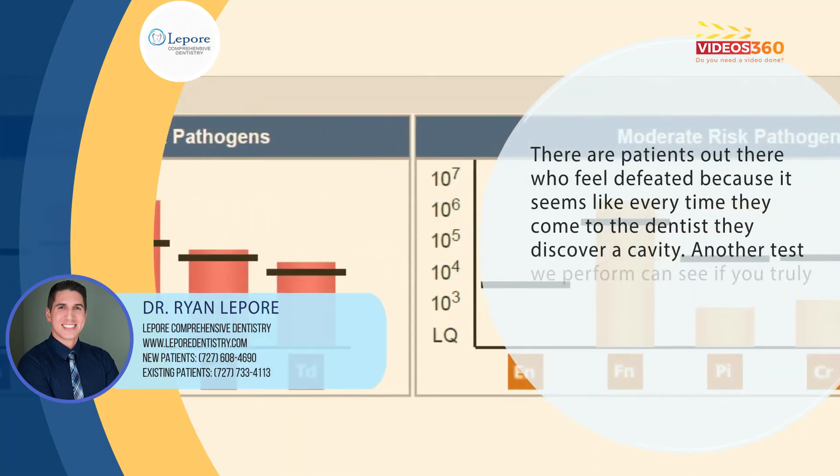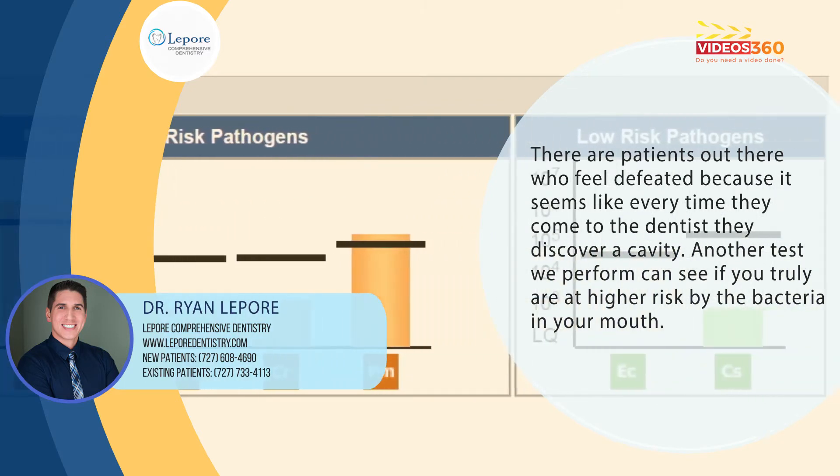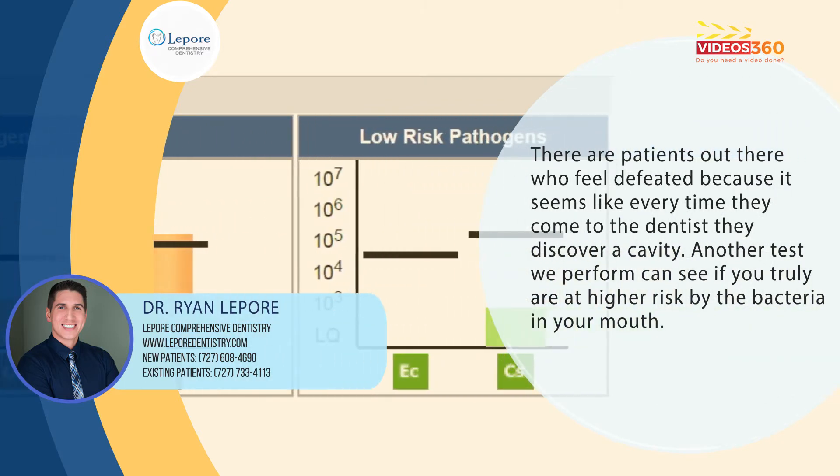There are patients out there who feel so defeated because it seems like every time they come to the dentist they discover a cavity. Another test we perform can see if you truly are at higher risk by the bacteria in your mouth.